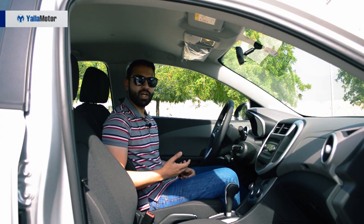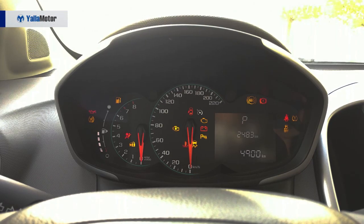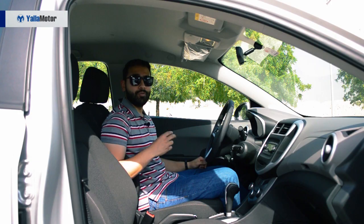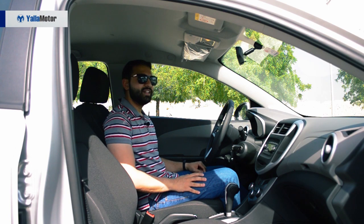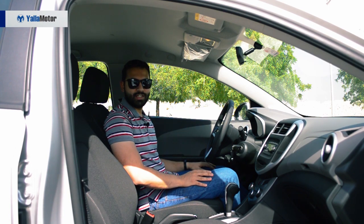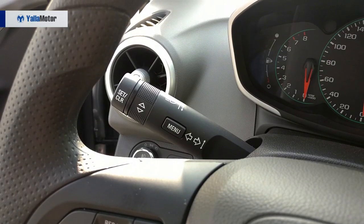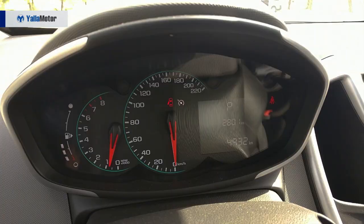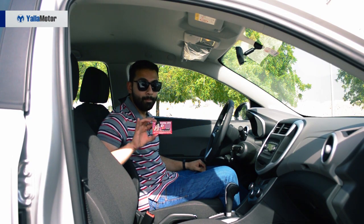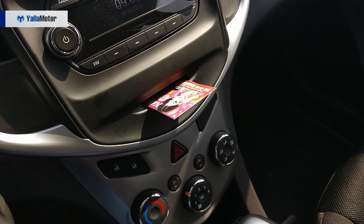Matching its Japanese rivals on the safety front, the Chevrolet Aveo is armed with ABS, traction control, and all of two airbags. Although it misses out on rear AC vents, there's plenty to keep drivers entertained — from an odd menu button on the indicator stalk that displays a tire learn message in the instrument cluster, to a truly revolutionary business card holder integrated into the dashboard.